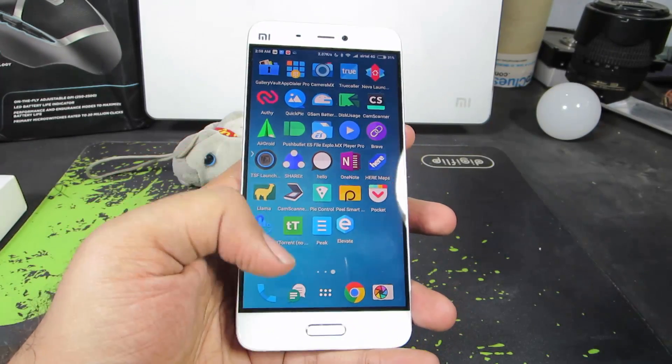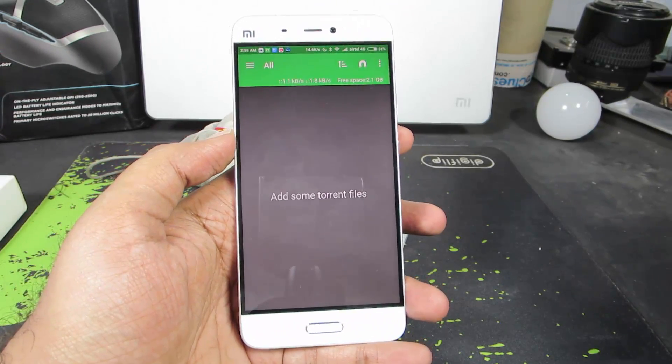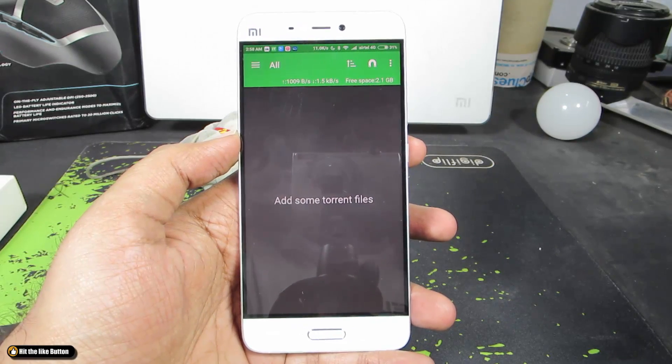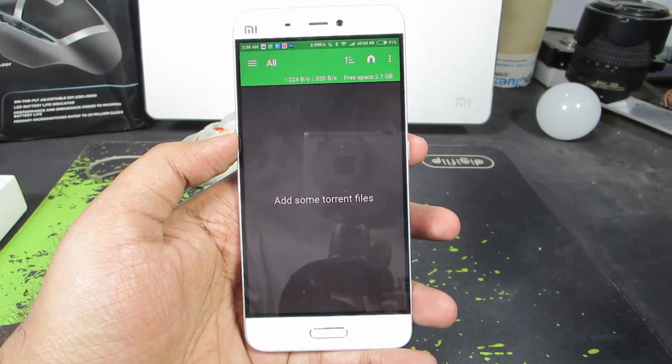The next app is tTorrent, which is a torrent client. This is by far the best torrent client I have been using on an Android device. There are other torrent clients but they don't download the entire torrent properly, so I prefer this particular app.